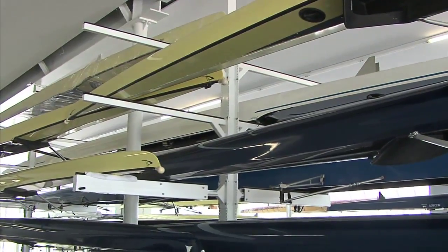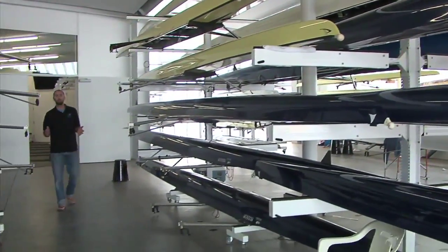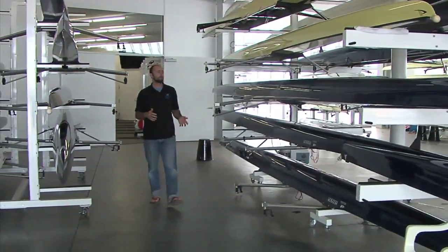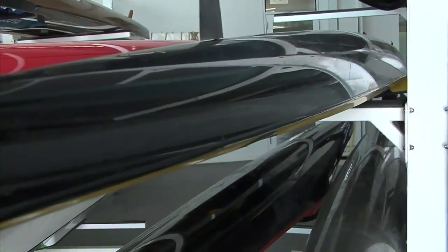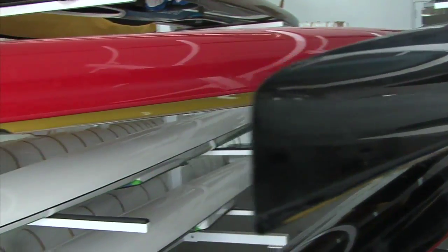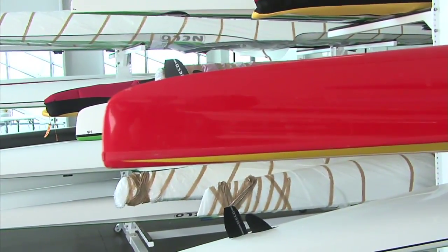Here we are in our main boat bay. This is where we store everything — this is like the heart of the boathouse really. This is your equipment, this is where you launch from, this is where you meet and get ready to row. This is like our garage — where we keep all our fancy cars, except they're boats. We have pairs, singles, fours, quads, doubles, and eights. We've got everything.